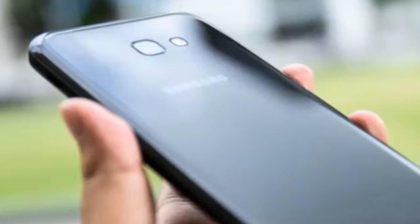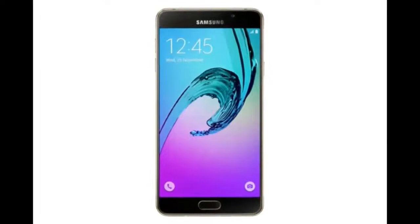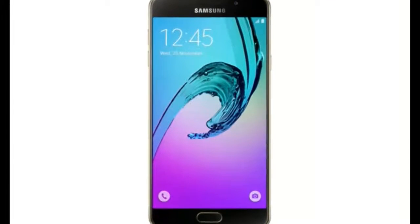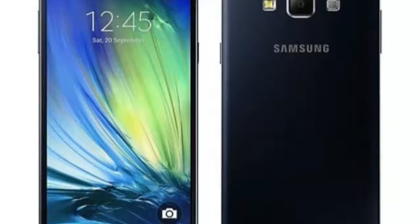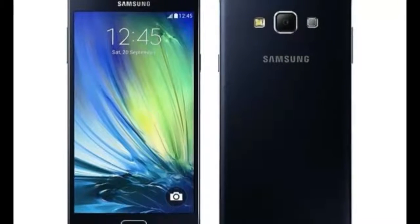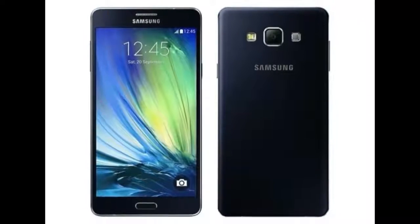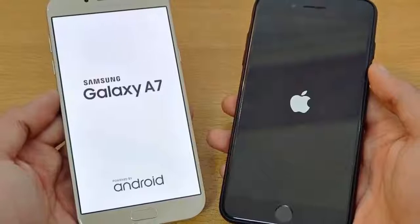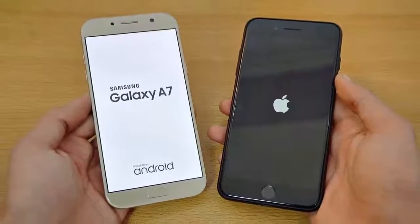The Geekbench listing, courtesy telephone.nl, reveals that the Galaxy A7 2018 will come with Android 7.1 Nougat. This means that despite being a 2018 model, the new Galaxy A series handset will not run the latest Android version. Furthermore, Samsung's Galaxy A7 2018 appears to have an ARMv8 octa-core processor at a clock speed of 1.5 GHz.